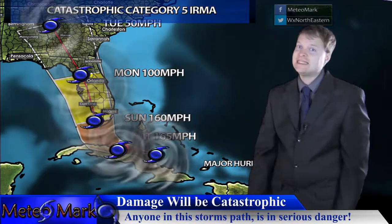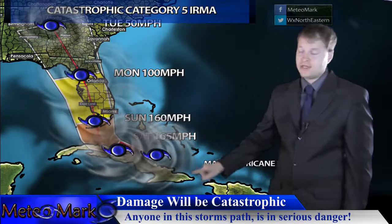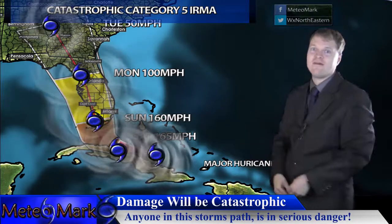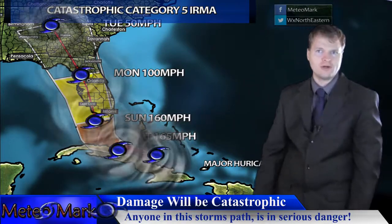The track is going to take Irma right up the spine of Florida — this is one of the worst possible tracks for Florida. If you're near the coastline, you should have gotten out quite a while ago. We have a major hurricane that is also starting to bend a little bit more towards Cuba, so it will have a little bit more interaction with Cuba before making landfall.